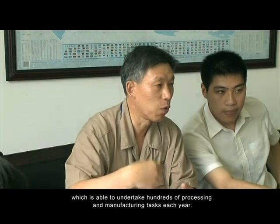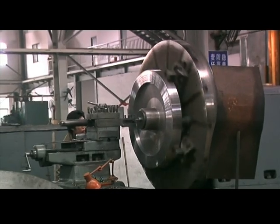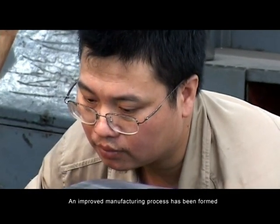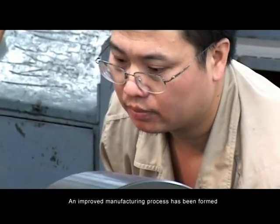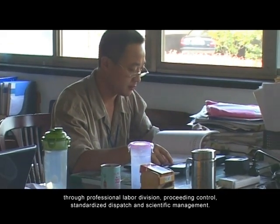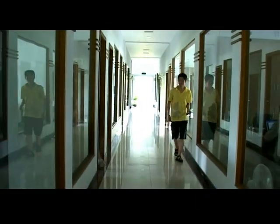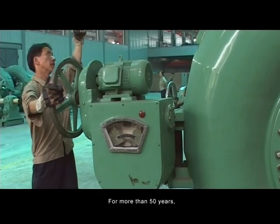The base is able to undertake hundreds of processing and manufacturing tasks each year. An improved manufacturing process has been formed through professional labor division, processing control, standardized dispatch, and scientific management.